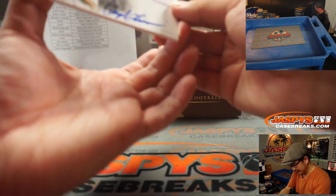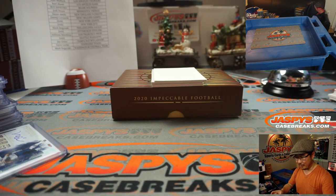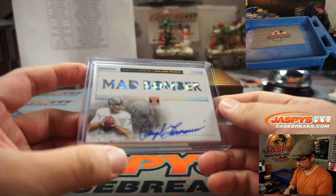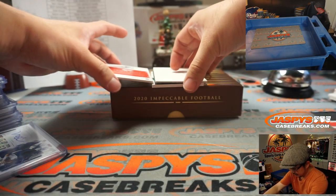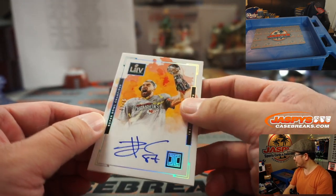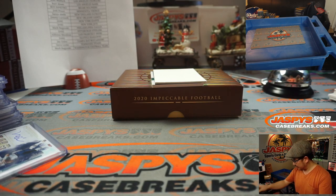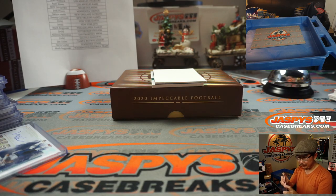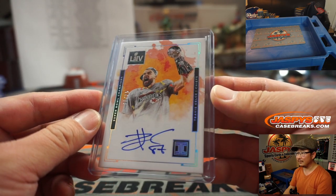Next one is the Mad Bomber, Daryl LaMonica, 92 out of 99, for my Raiders. I think Brandon Ward picked up the Raiders. Next one is Travis Kelce, 3 out of 35 — another short-print. I'm watching the replay of Kansas City vs. Miami from last Sunday as well. Another Kansas City Chief — Super Bowl related autograph for Chris McKee.